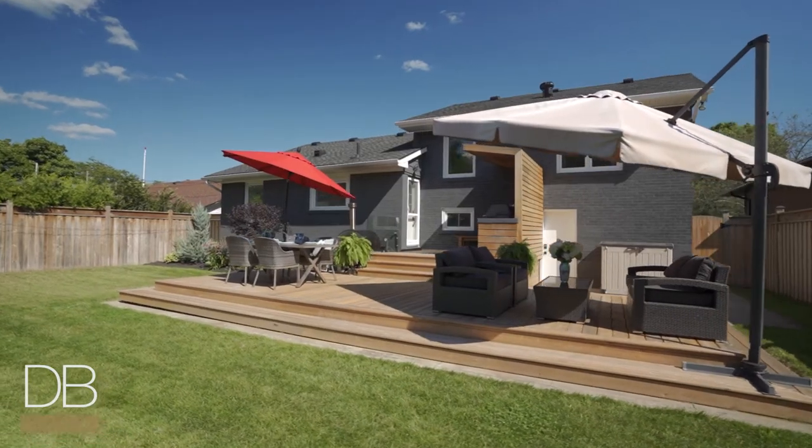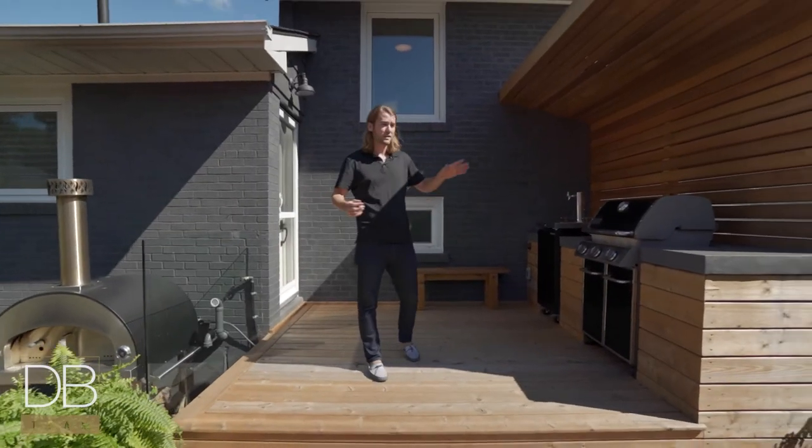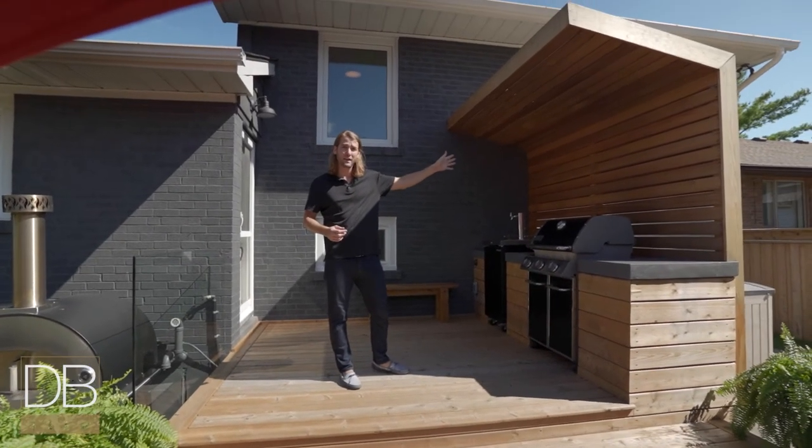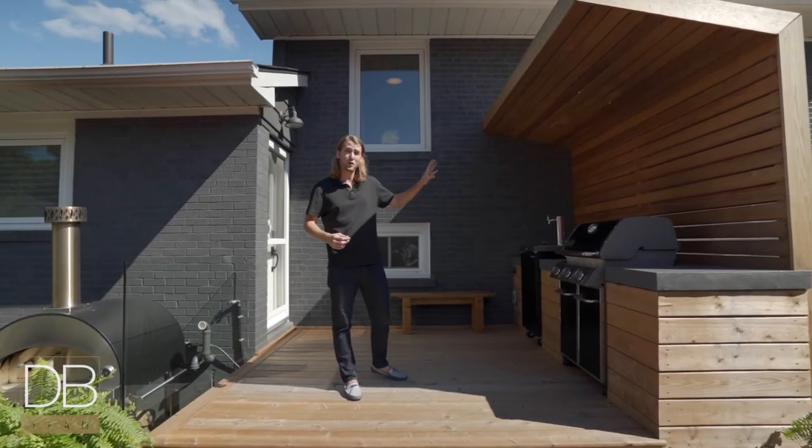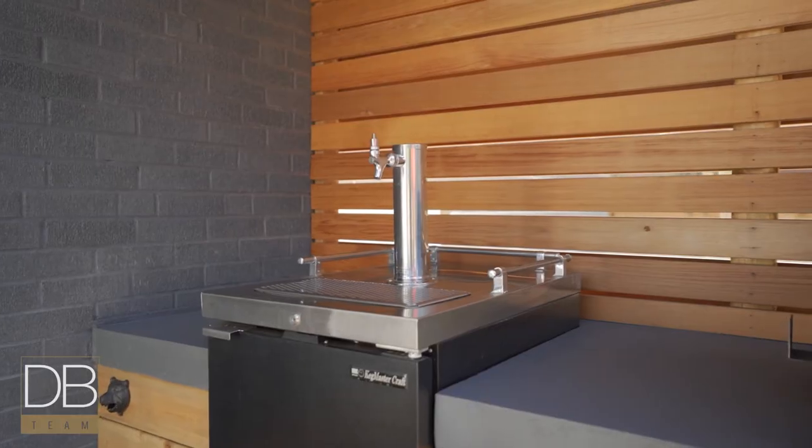Stepping out to this beautiful backyard, you have a huge two tiered deck, a glass railing to my right, cedar barbecue housing to my left with a poured concrete custom countertop, that houses your new Weber barbecue and your brand new keg fridge.